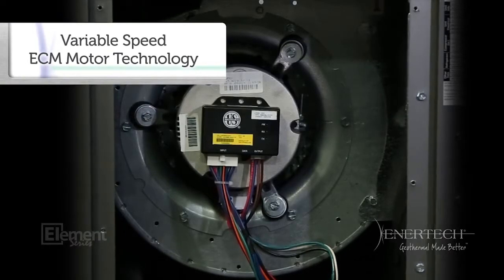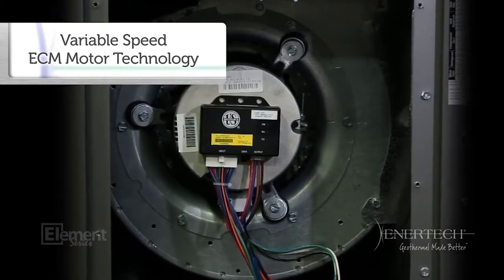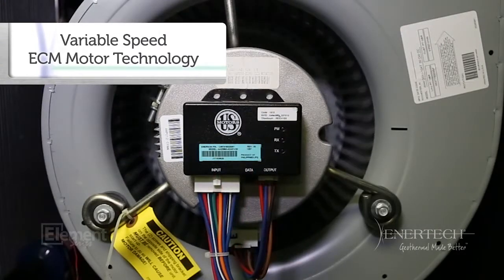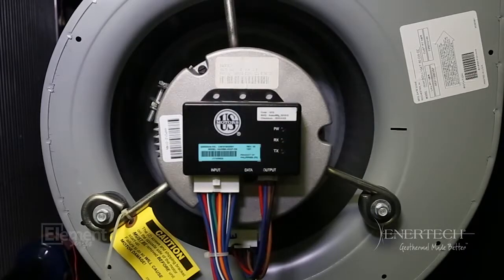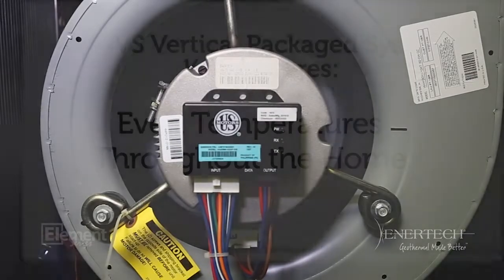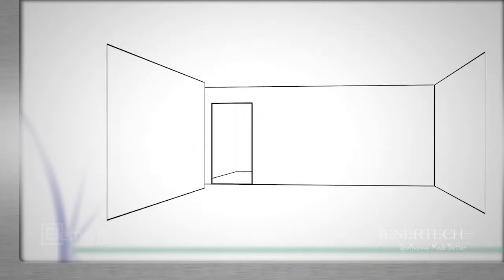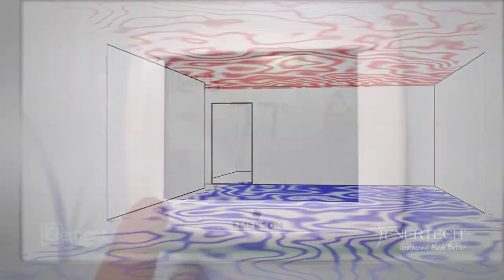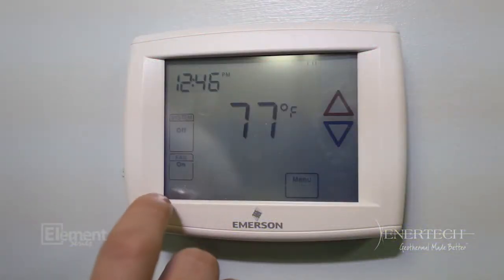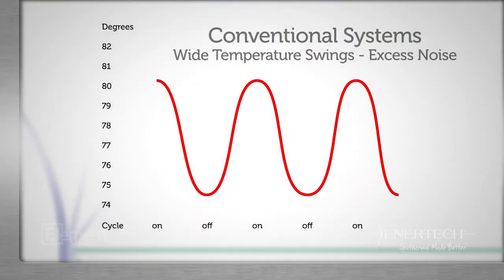The VT model features a two-stage compressor for dual capacity and variable speed ECM motor technology. The blower modulates, running at slower, more efficient speeds. The unit also features a quiet circulation mode for the off cycle. During the off cycle of a conventional furnace or air handler, hot air rises to the ceiling and accumulates there. This is especially troublesome in homes with high ceilings. Rooms cool excessively during this period, requiring excess energy to reheat to the thermostat settings when the unit cycles on again.